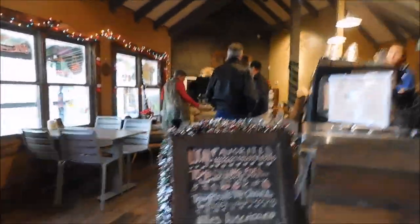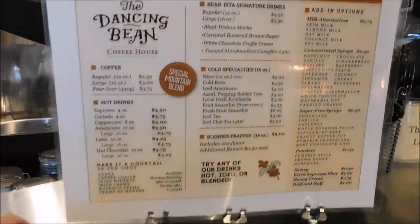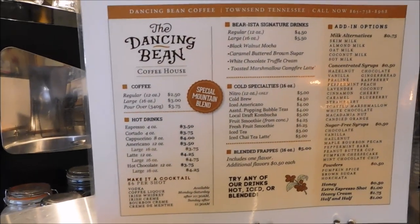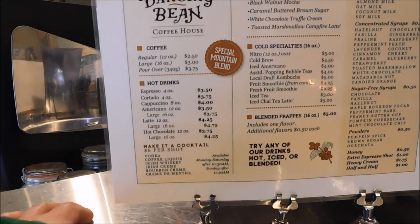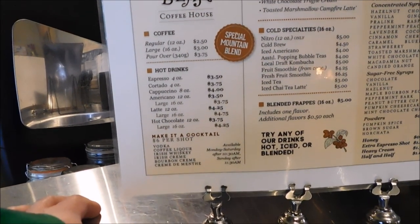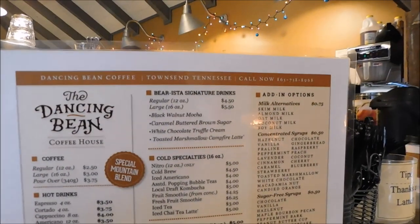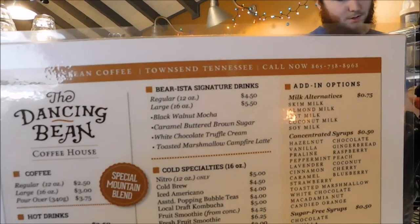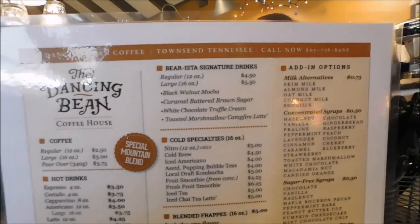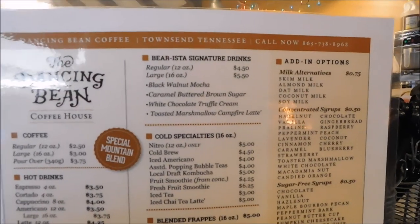They've got a lot of coffees to offer. Let me show you the menu. The Dancing Bean Coffee House has regular and large pour-over, hot drinks including espresso, cappuccinos, Americano, lattes, and hot chocolate. You can also make it a cocktail. They have barista signature drinks: regular and large black walnut mocha, caramel butter brown sugar, white chocolate truffle cream, and toasted marshmallow campfire latte.